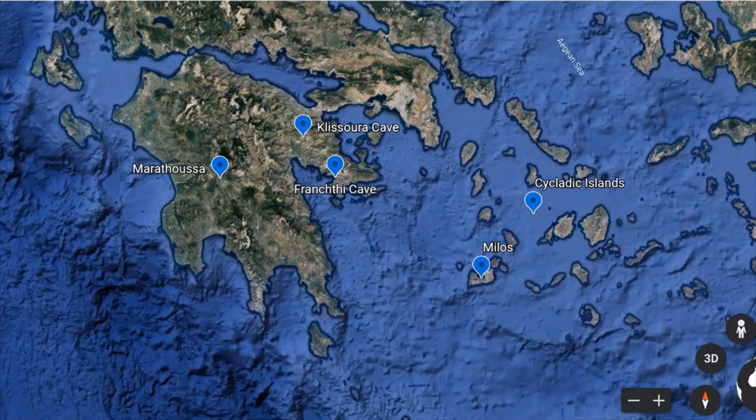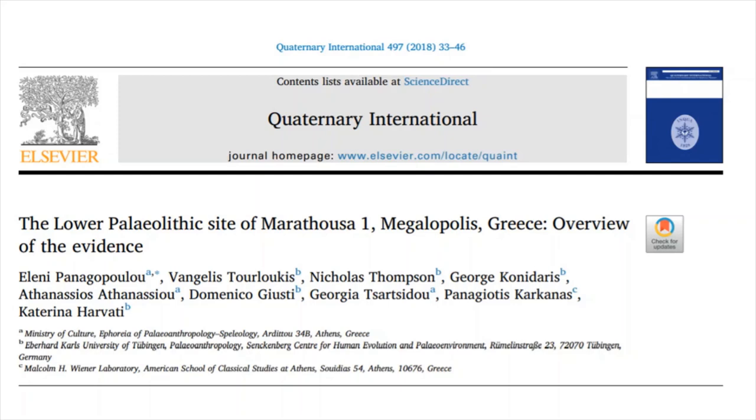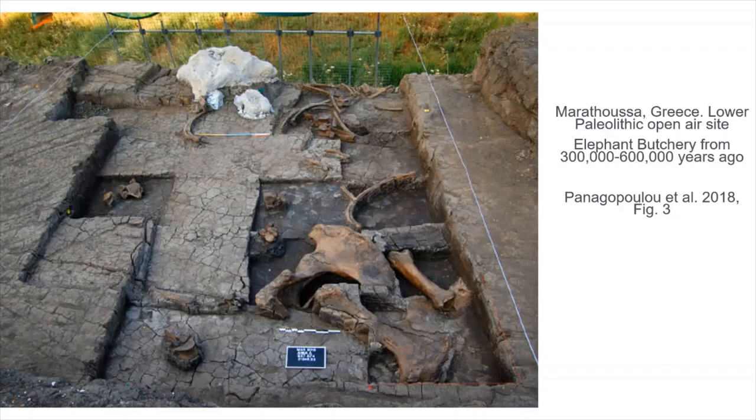We should first stop off at the site of Marathusa, located near the center of the Peloponnese. This is the site where we have the earliest evidence for hominid occupation in the area — from the Lower Paleolithic. Excavations led by Eleni Panagopoulou have shown they were there around half a million years ago. There are no hominid remains from the site, but they would probably have been Homo erectus. What they discovered is amazing: an elephant slaughter and butchery area, with large remains of elephants slaughtered and butchered in situ, and a range of stone tools found nearby showing that hominids were targeting these elephants.